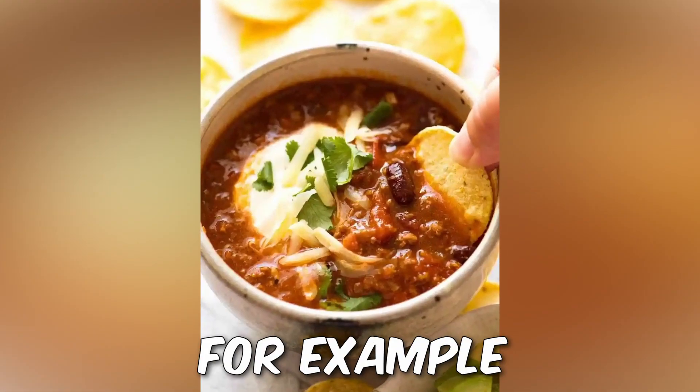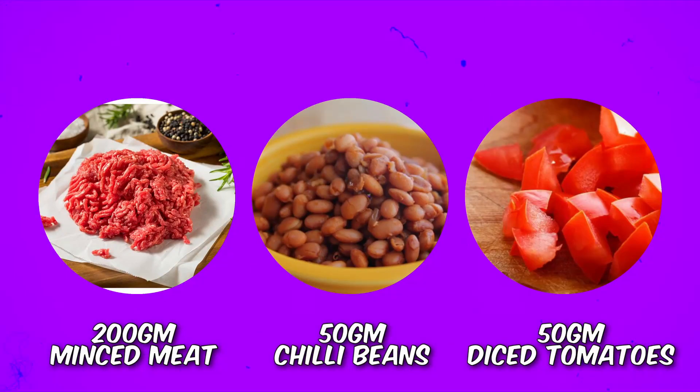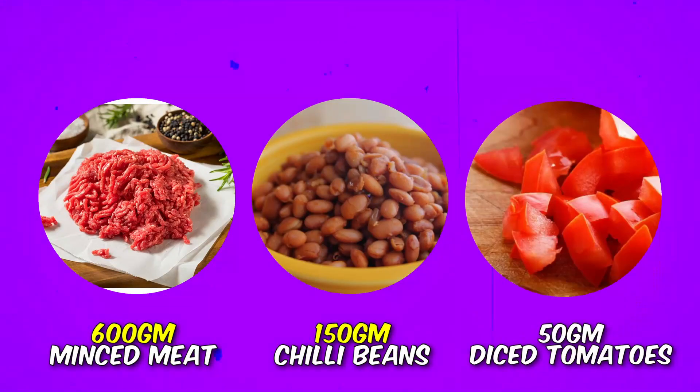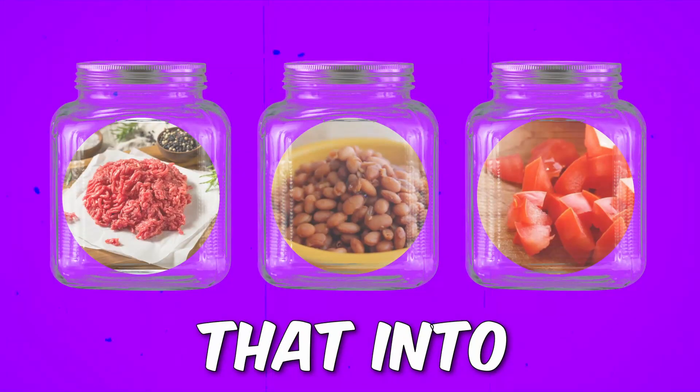Let's take chili con carne as an example — this is also how I would meal prep in large quantities. Say you want this for the next three days: 200 grams of mince, 50 grams of chili beans, and 50 grams of diced tomatoes per serving. You simply cook up 600 grams of mince, 150 grams of chili beans, and 150 grams of diced tomatoes. Once it's cooked, divide it into three containers and you're good to go. This is the fastest and easiest way to cook in bulk, meal prep, and still hit your targets precisely.